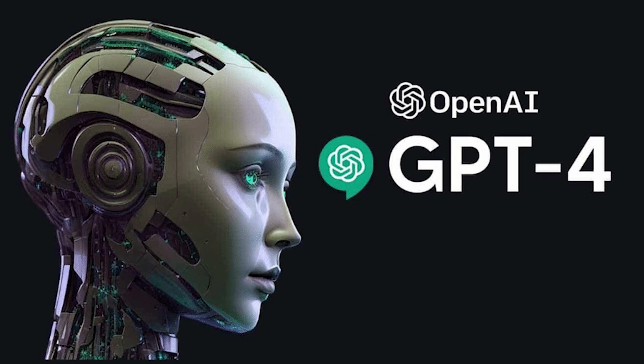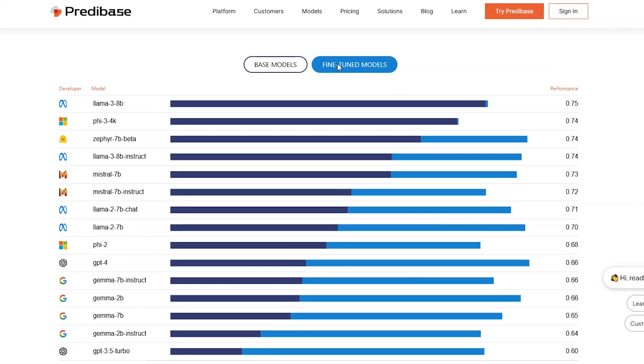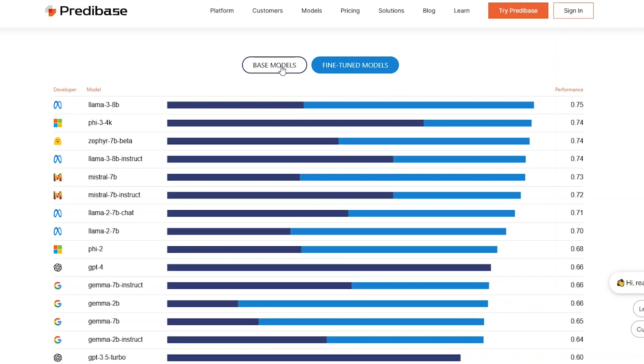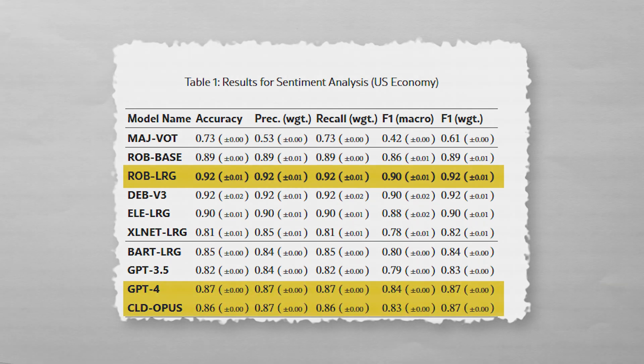A recent study compared OpenAI's ChatGPT-4, Anthropic's Claude, and other large language models against smaller fine-tuned models for specific tasks. The results were shocking. For specialized tasks, fine-tuned models outperformed GPT-4 by over 50% in accuracy. When analyzing sentiment in news articles, the smaller fine-tuned 7 billion parameter model was 92% accurate, while ChatGPT-4 and Claude were only 87% and 86% accurate.